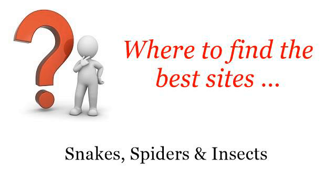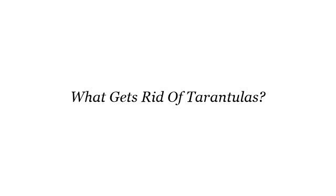Where to find the best sites on snakes, spiders and insects? Howdy! So you want to know more about what gets rid of tarantulas? These are the best resources we could find on the web.